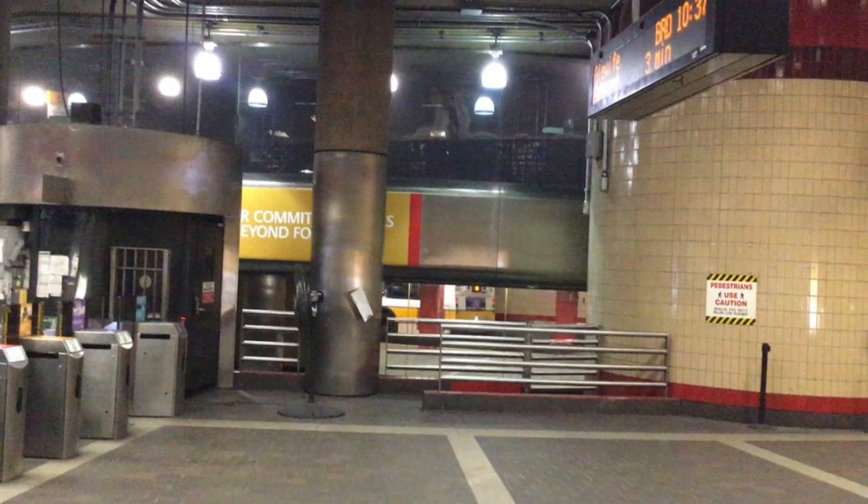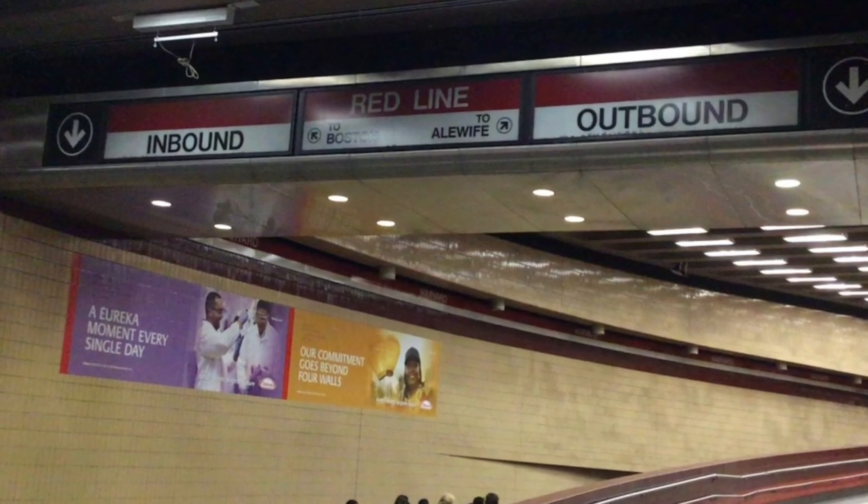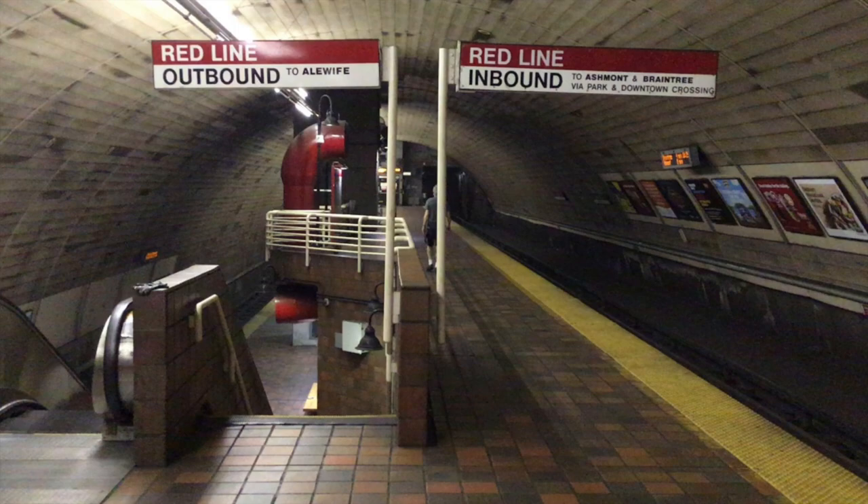Once you're inside the subway, some stations will let you swap between inbound and outbound without paying again. Harvard and Porter will. Central and Kendall won't, for example.